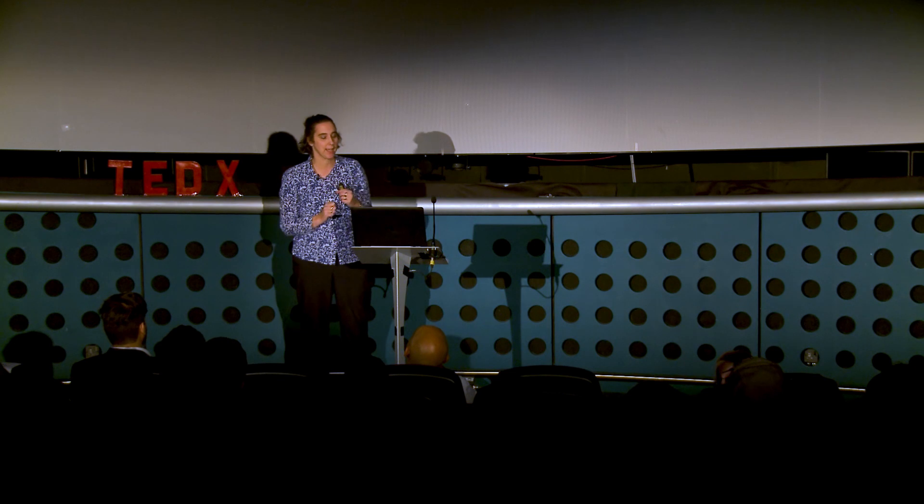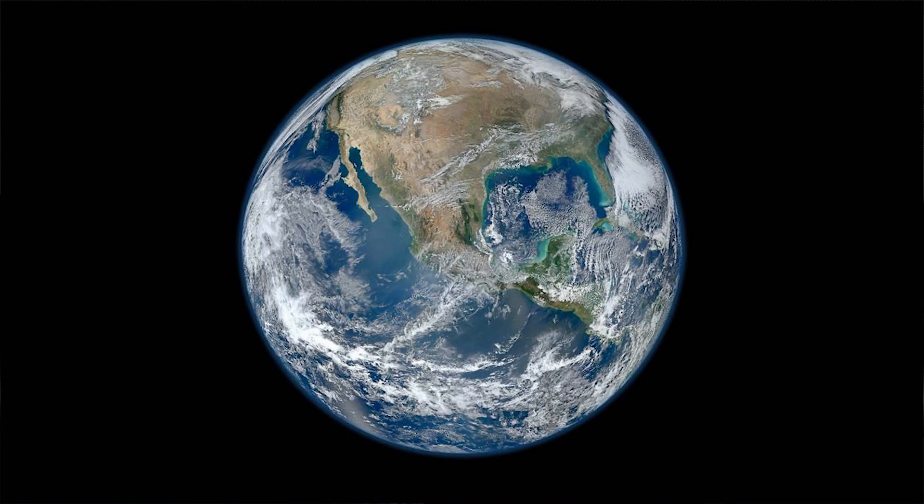It's called the blue dot because, as you can see, the Earth looks like a blue dot four billion miles away. And so this is my starting point. But most of the data I deal with is actually from much closer to the Earth. So we're now going to very much zoom in to the type of images I look at every day.